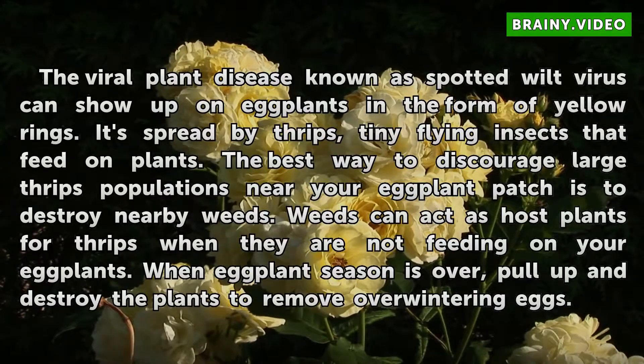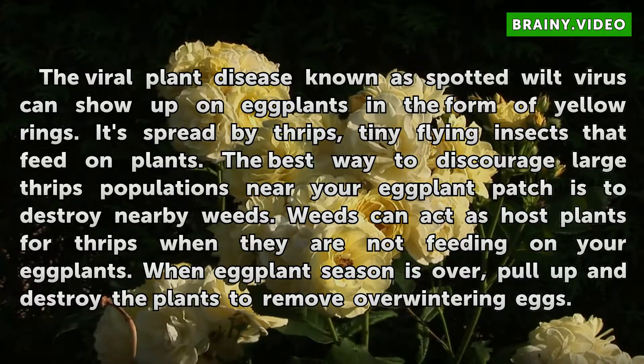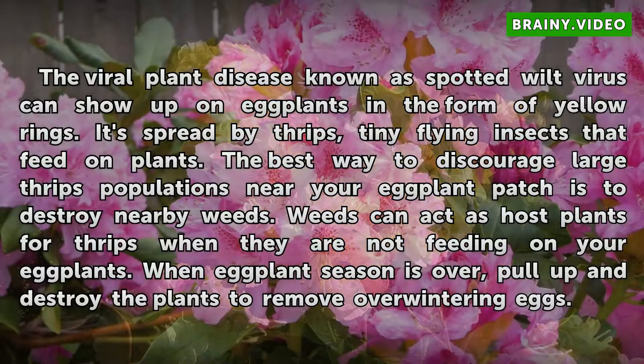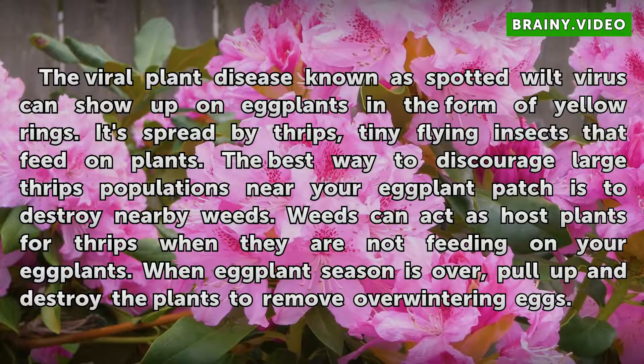The viral plant disease known as spotted wilt virus can show up on eggplants in the form of yellow rings. It's spread by thrips, tiny flying insects that feed on plants. The best way to discourage large thrips populations near your eggplant patch is to destroy nearby weeds, which can act as host plants for thrips when they are not feeding on your eggplants. When eggplant season is over, pull up and destroy the plants to remove overwintering eggs.